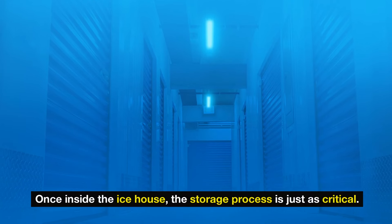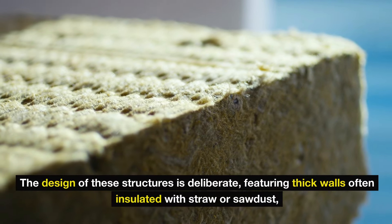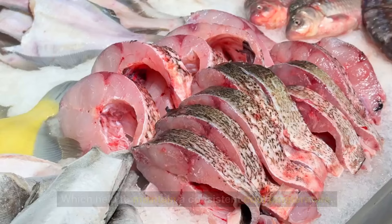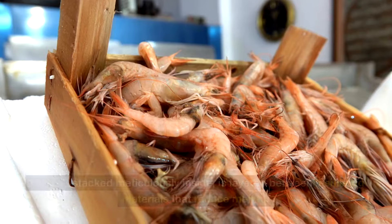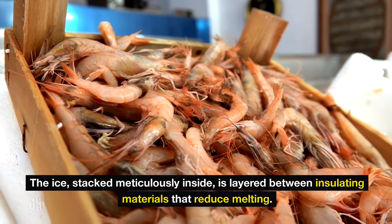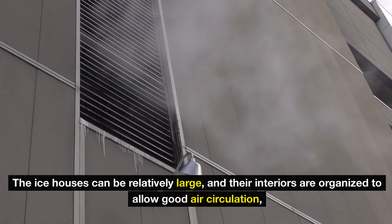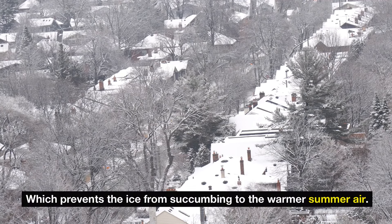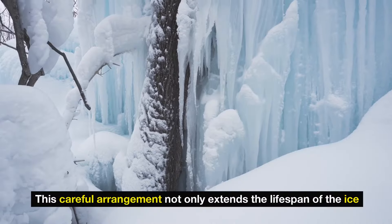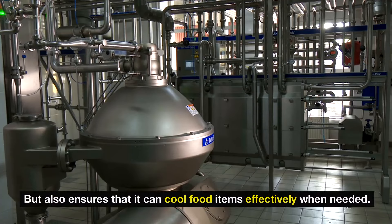Once inside the ice house, the storage process is just as critical. The design of these structures is deliberate, featuring thick walls often insulated with straw or sawdust, which help to maintain a consistent cool temperature. The ice, stacked meticulously inside, is layered between insulating materials that reduce melting. The ice houses can be relatively large, and their interiors are organized to allow good air circulation, which prevents the ice from succumbing to the warmer summer air. This careful arrangement not only extends the lifespan of the ice, but also ensures that it can cool food items effectively when needed.